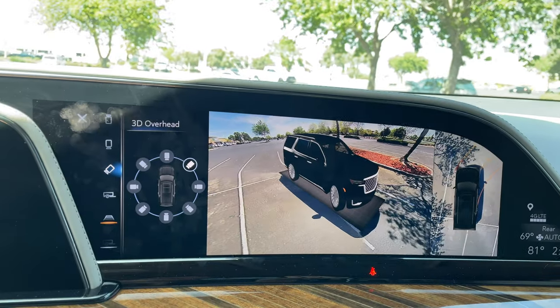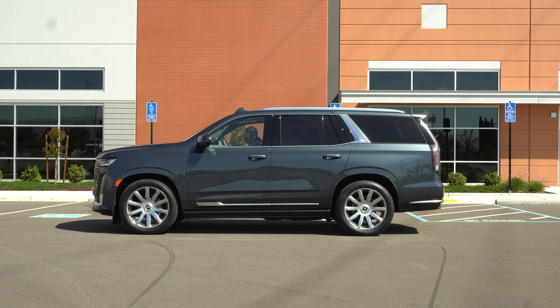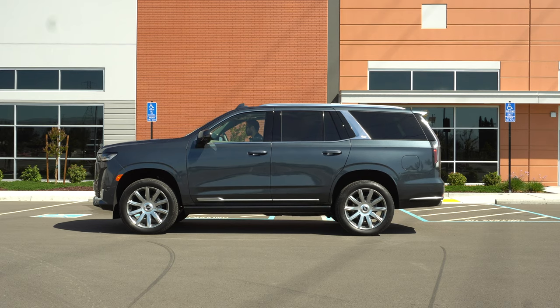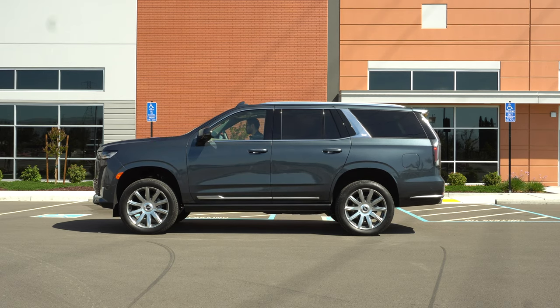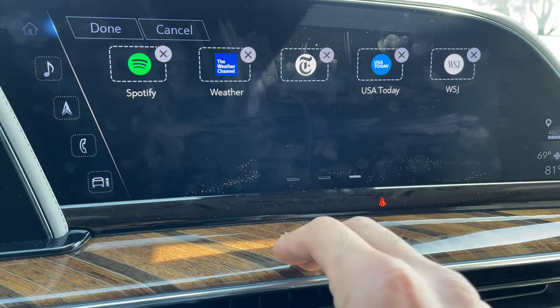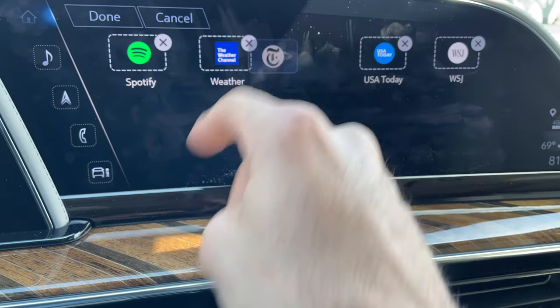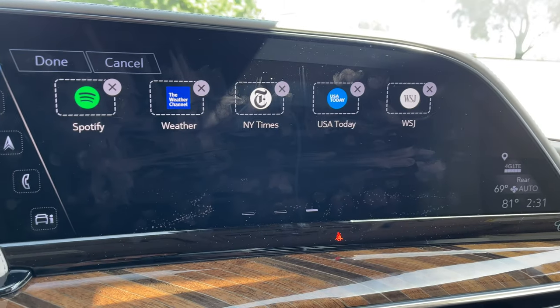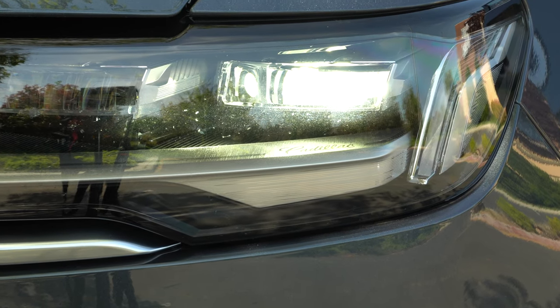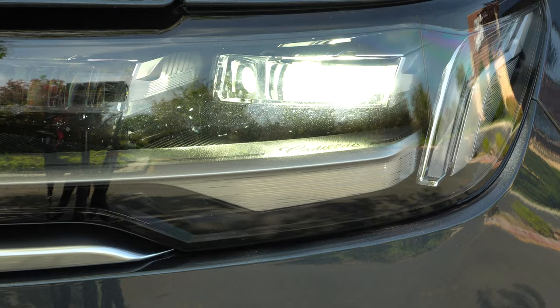This Escalade has air suspension, so you can raise or lower the vehicle. The ground clearance is impressive for a luxury SUV. Every time you park and leave the vehicle it sits at its lowest setting for easy entry and exit. There are also some pre-installed applications on the infotainment system that you can delete just like any ordinary device. The headlights are extremely bright with no visibility complaints at night and support auto high beams.